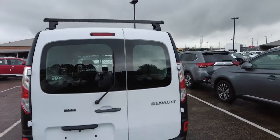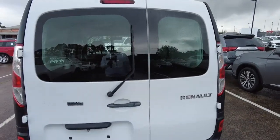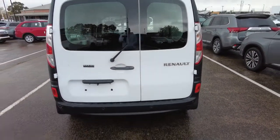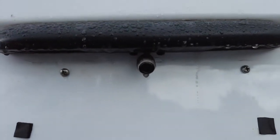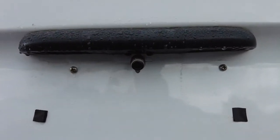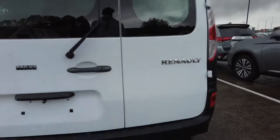Coming to the rear of the vehicle, as you can see it has got a rear window wiper. We'll unlock it when we jump in and get the key. Also there is your rear view camera for your drive assist, and it has got rear parking sensors on the rear bumper too.